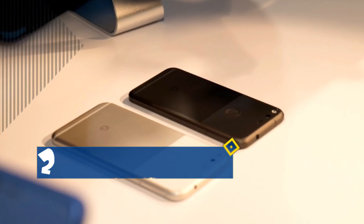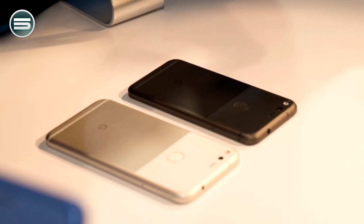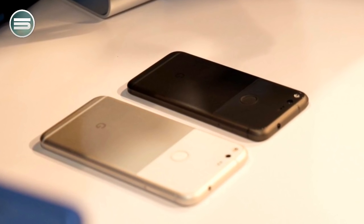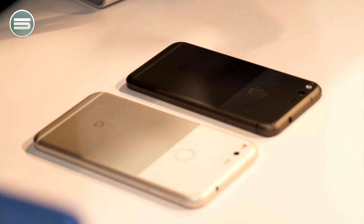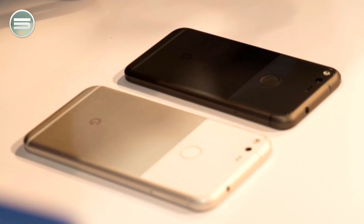Number 2: The Google Pixel measures 143.8 x 69.5 x 8.6 mm, while the XL has dimensions of 154.7 x 75.7 x 8.6 mm. The phone's size might just be the main selling point, along with an extremely long battery life.